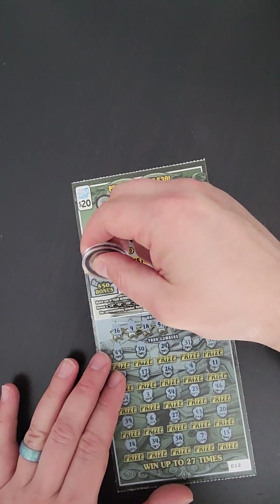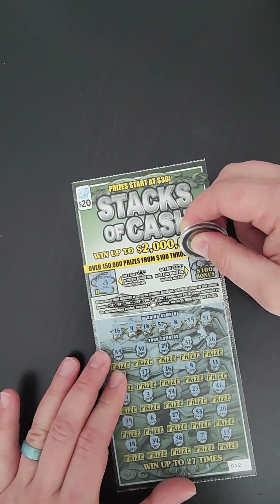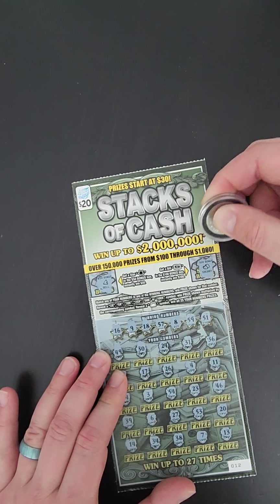All right, let's see about these bonuses. Bell. Strawberries. All right.